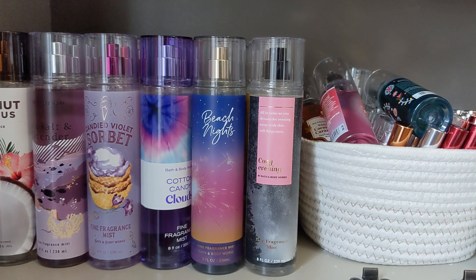Also, things like Winterberry Wonders, Snowflakes in Cashmere, Strawberry Snowflakes, and Frosted Coconut Snowball.